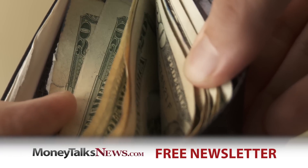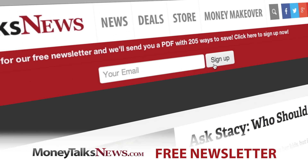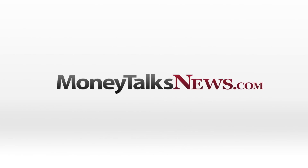Want to pay less for insurance? Get the free MoneyTalks Newsletter. It only takes seven seconds to sign up and it's full of deals and news you'll really use. Sign up now at MoneyTalksNews.com.